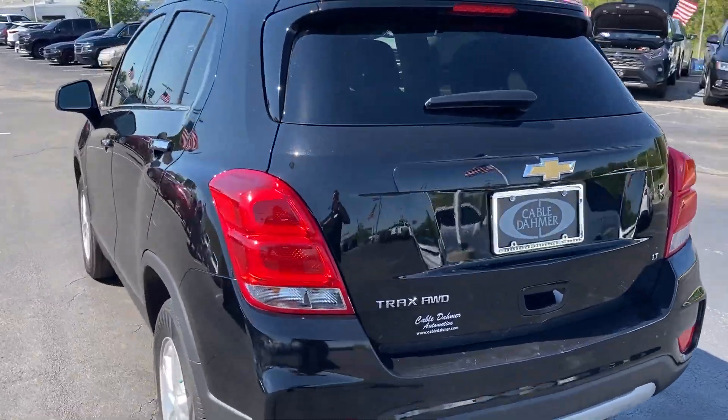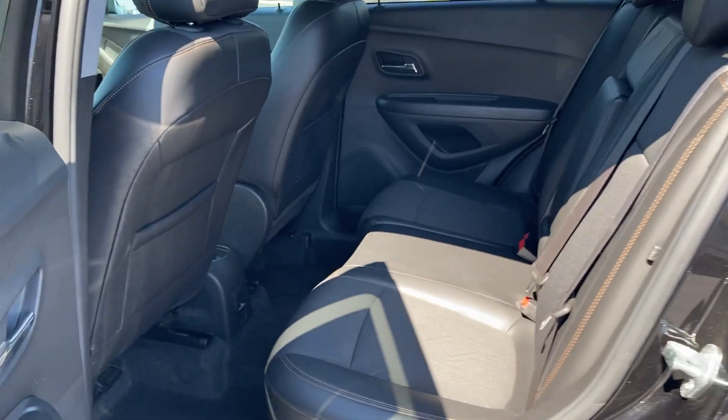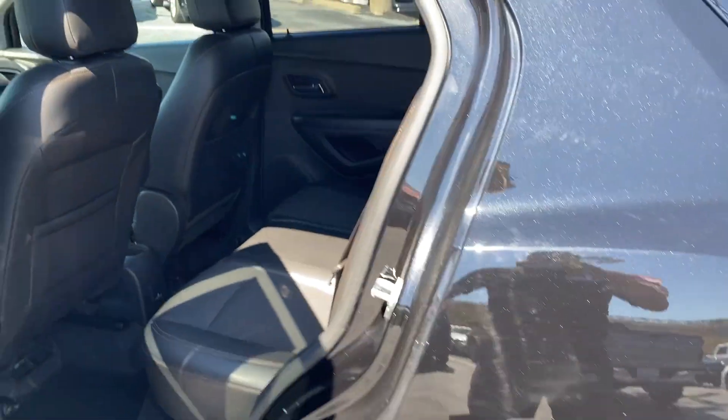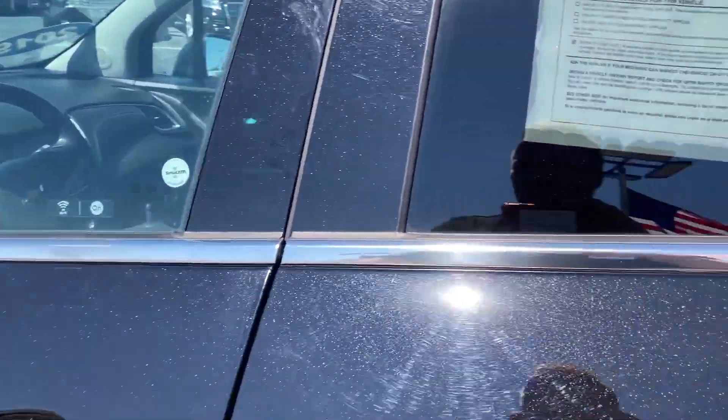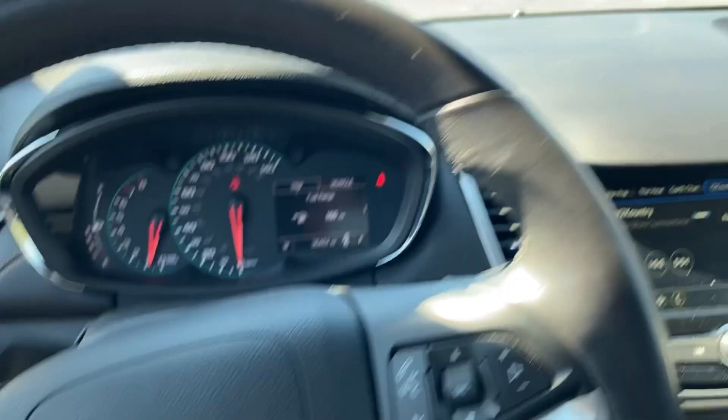A lot of fantastic features in this vehicle. Plenty of room in the rear seat for all the family. A couple fun things about this car: 10 cupholders, 10 airbags — keep your area safe, keep all this stuff going. Keyless entry, keyless start.